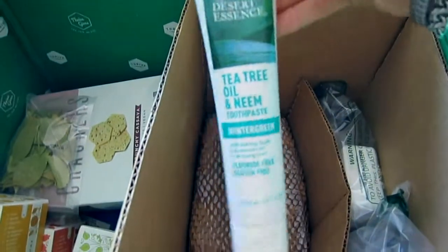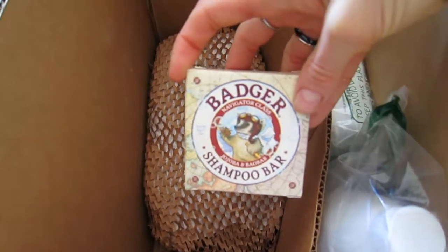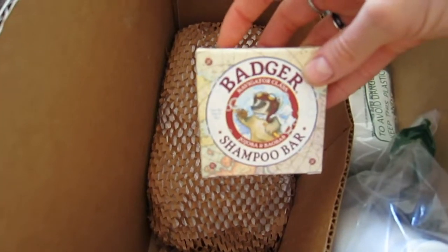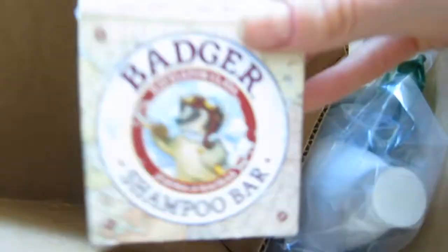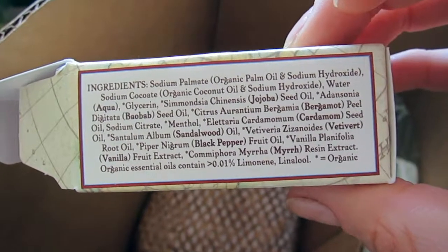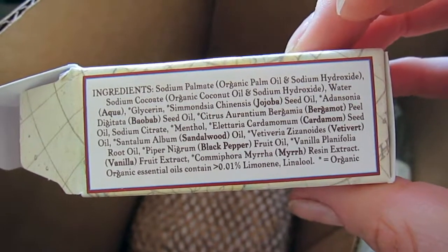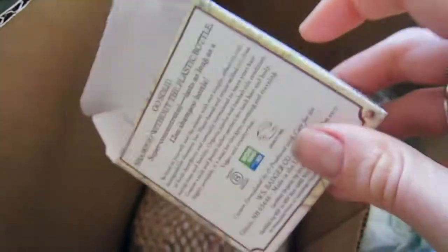Moving on from toothpaste, I have the Badger shampoo bar. I've wanted to try this for a long time. It's especially convenient for traveling, and I just smelled it — it's really good. It's a concentrated conditioning shampoo with organic ingredients. It's not absolutely perfect like something homemade, but it's a decent option when you need something on the go.